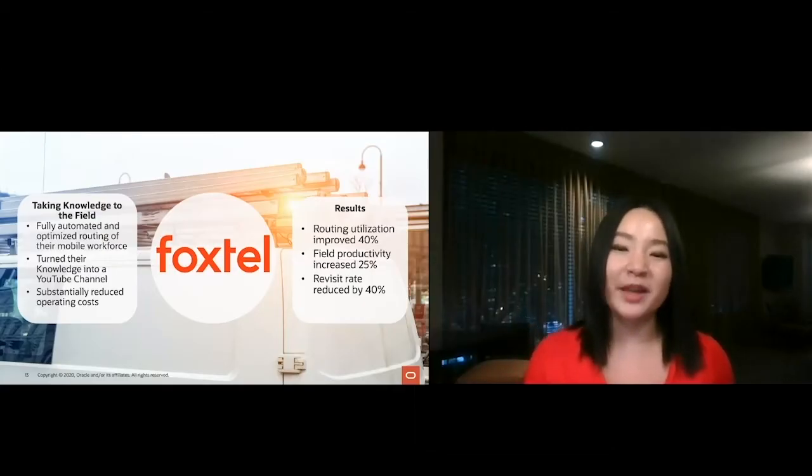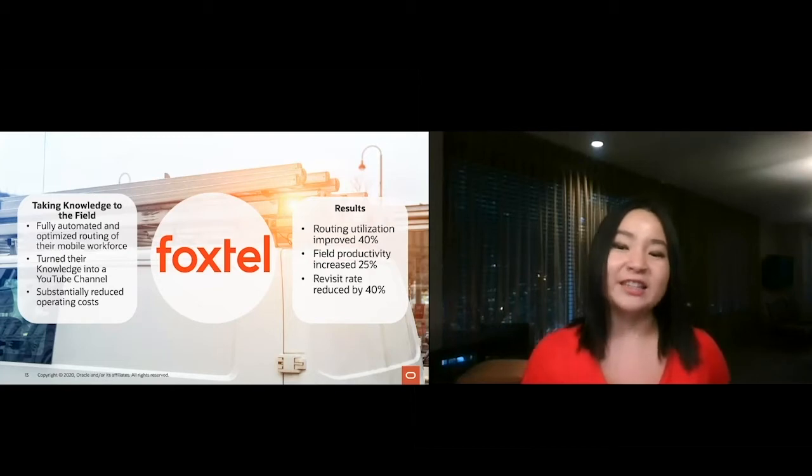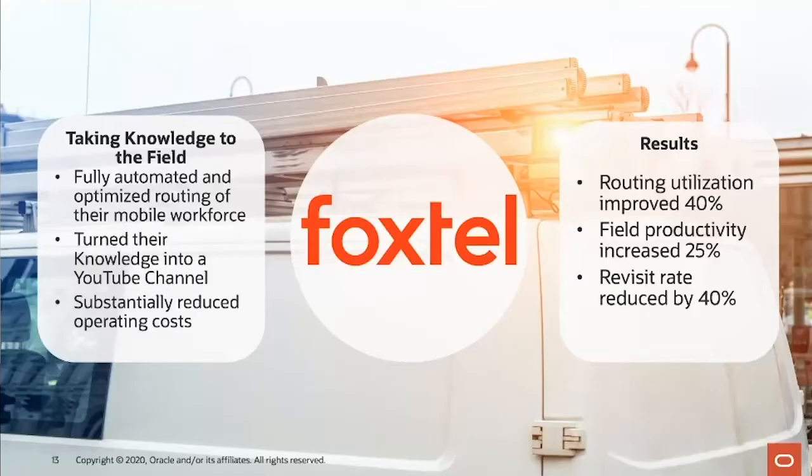These are just a few examples of great things our customers are doing in field service. Foxtel is an Australian pay TV company who fully automated and optimized routing of their mobile workforce. One example of their innovation: they turned their knowledge into a YouTube channel for their mobile workers — very helpful since many were not native English speakers. Because of this full automation and taking knowledge to the field, we found not only a cost advantage, but efficiency gains and business benefits such as improved revisit rates — getting the job right the first time.